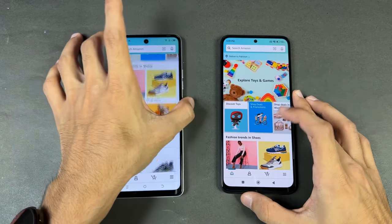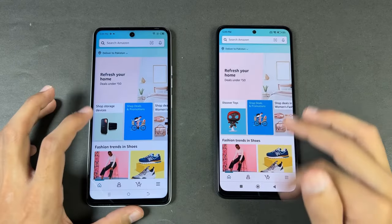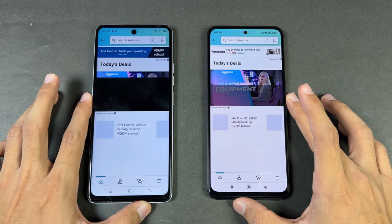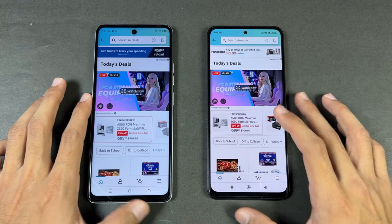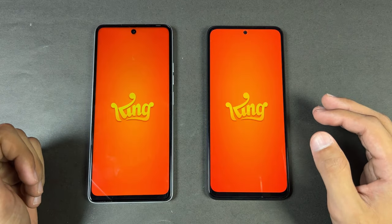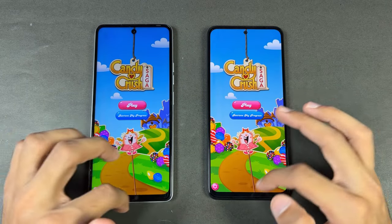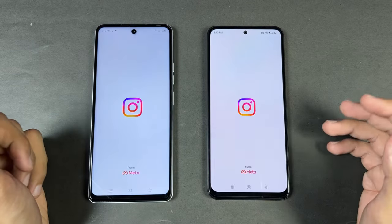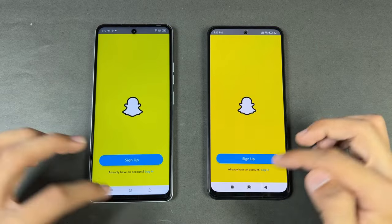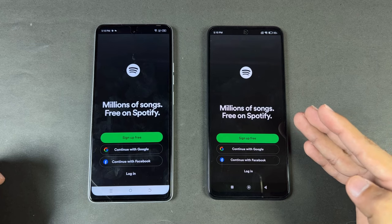Scrolling feels really smooth on both phones. Now let's see some game applications — we have Candy Crush Saga, which is about the same on both phones. Instagram — about the same. Snapchat — about the same. Spotify — slightly faster on the Redmi.